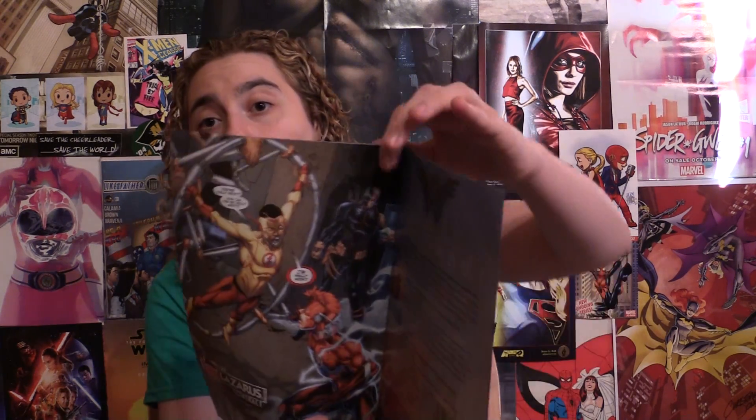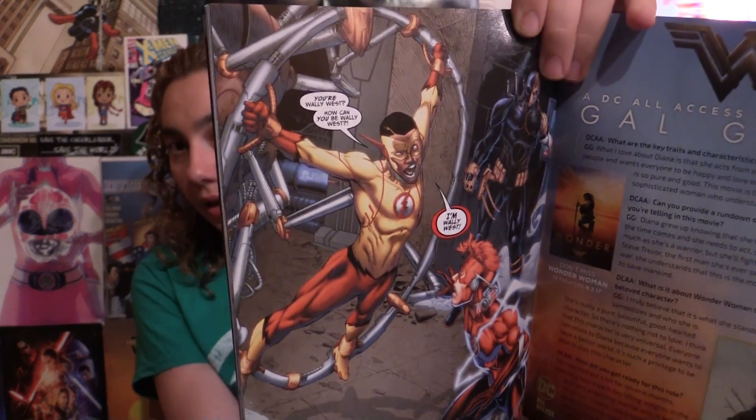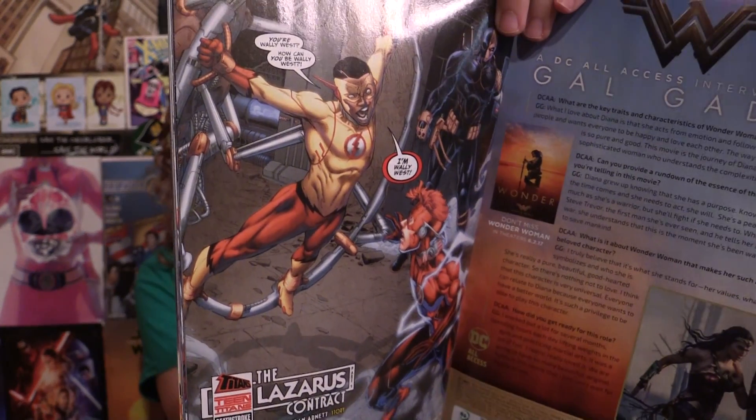Deathstroke wants to make a contract with Wally. Wally's like, why would I do that? Then we see the New 52 Wally being captured — this Wally is in the Teen Titans. They didn't even know each other existed, so they are now finally meeting face-to-face. It's like, I'm Wally — no, I'm Wally. So we'll see how that goes.